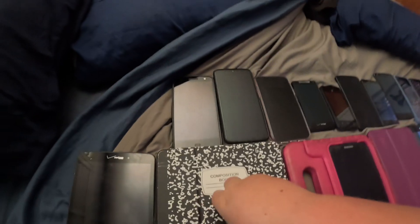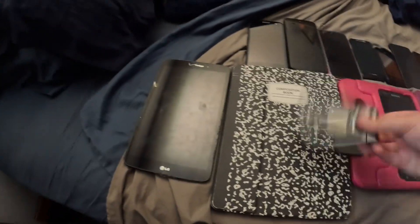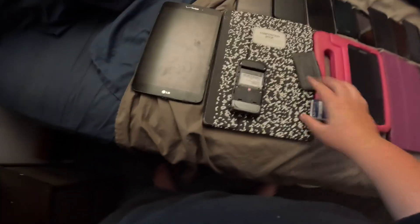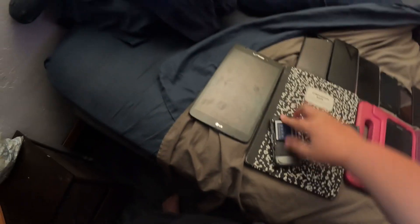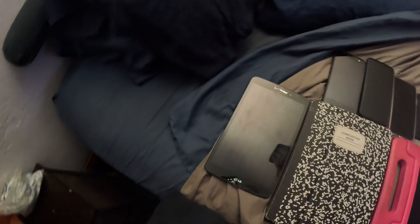Starting off, my only basic phone in here used to be my grandpa's phone. This is a Samsung Alias 2, model number SCH-U750. It did work but then the battery stopped working, so now it's just a phone.